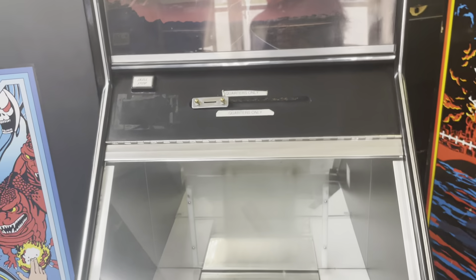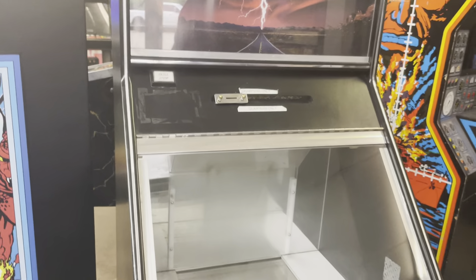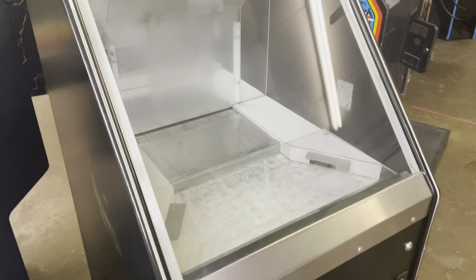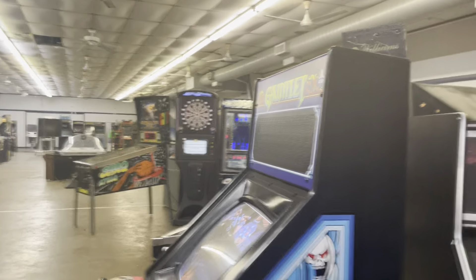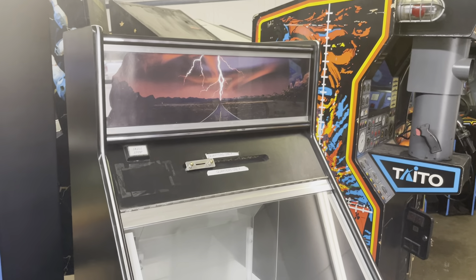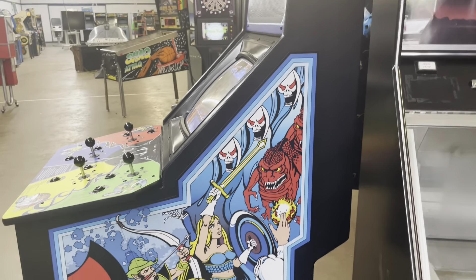A lot of people have hit me up wanting a coin pusher for their living room — so here you go, you can hustle your friends. You know how many people have asked about coin pushers? Hard to believe, right?